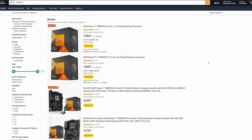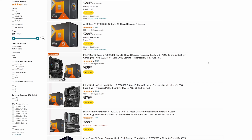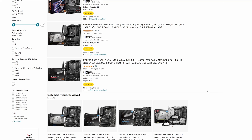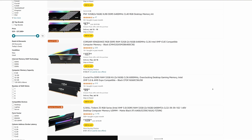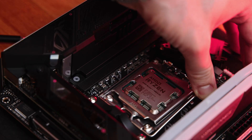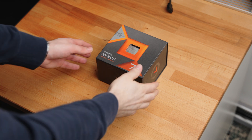The 7800X3D starts at around $400 with prices going as low as $375 on sale — more or less the same as the 5800X3D. A B650 motherboard costs around $150 on average, and DDR5 memory adds around $100. This means the AM5 platform totals $650, or as low as $625 with a sale CPU. The difference is around $100 on average — not a lot, but those $100 could be spent on a fancier GPU, more storage, or better cooling.